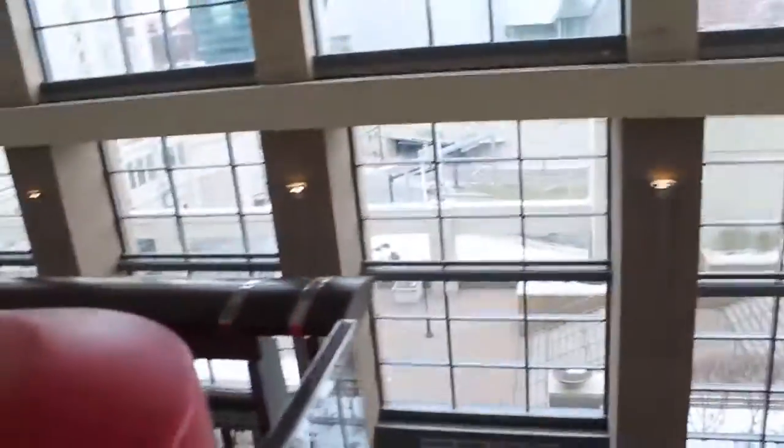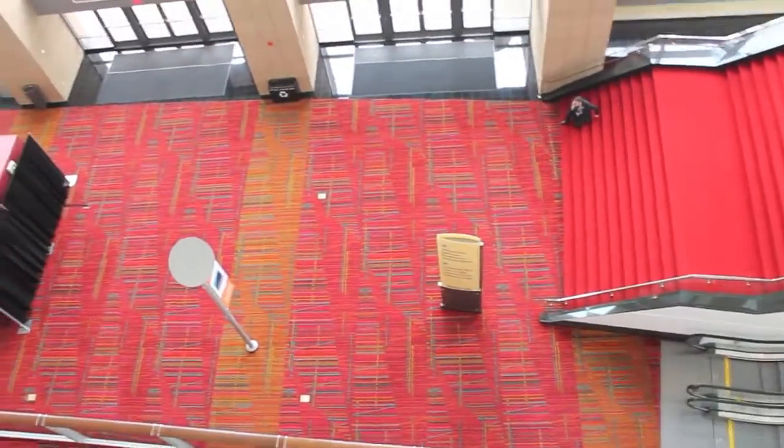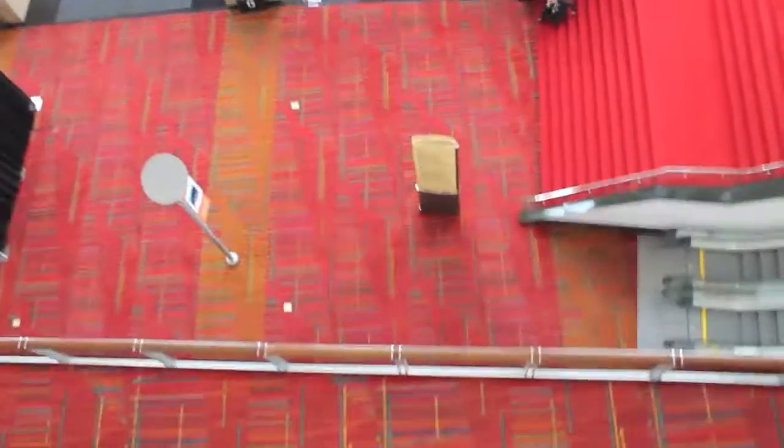Here we are at the top. Let's get a view down. Got to figure out how to be brave here — I hate heights, unfortunately. All the way down. Three stories. It still kind of freaks me out.